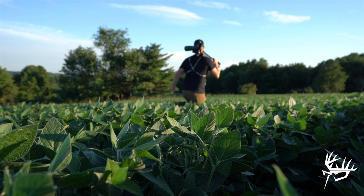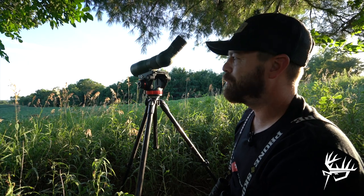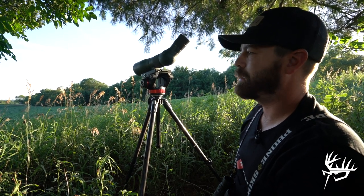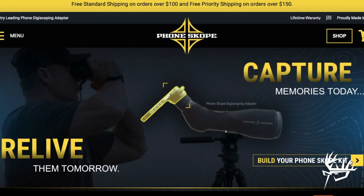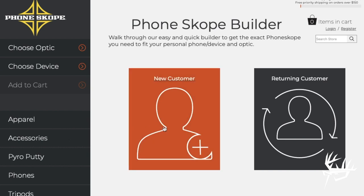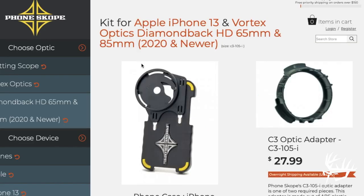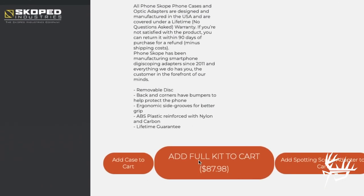We're out looking at velvet bucks again tonight, but I wanted to bring up PhoneScope for anyone curious about digiscoping. PhoneScope makes it easy to film bucks like we're doing right now with your cell phone. If you go to PhoneScope.com, they've got a custom builder where you plug in what optics you have — whether it's binoculars or a spotting scope like I'm running tonight — and they'll walk you right through it. You pick your optics, pick your cell phone, and they'll fit exactly what you need.